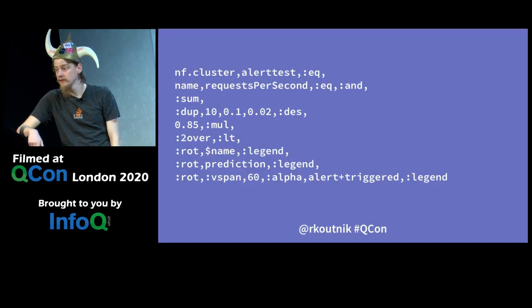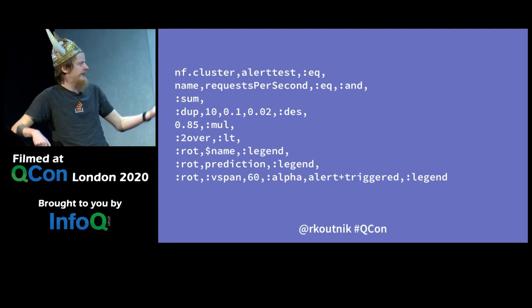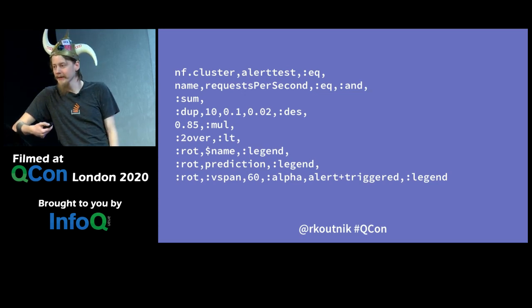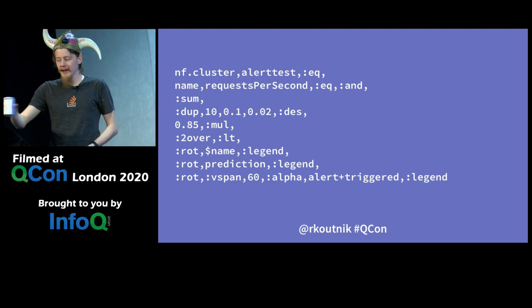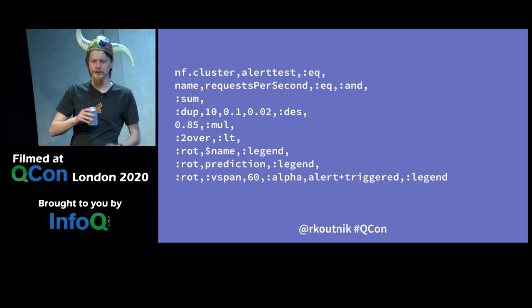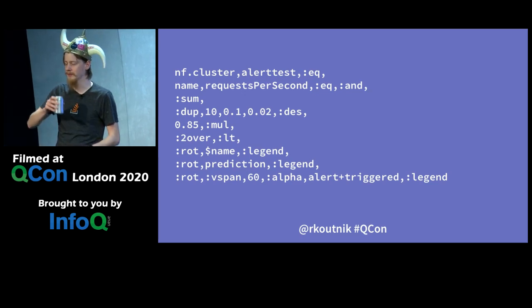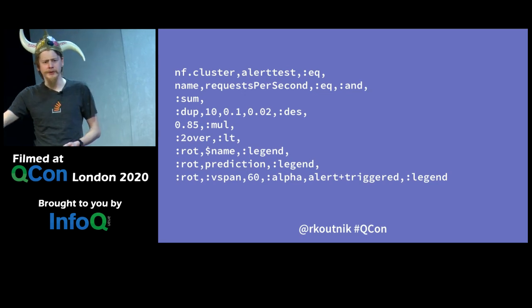But in order to do any of that, you needed to write Atlas stack language, which looks something like this. Easy, right? You just start off with the alert test cluster and the requests per second, then sum it, duplicate it, des — and I worked on that team and I can't tell you what this query does.